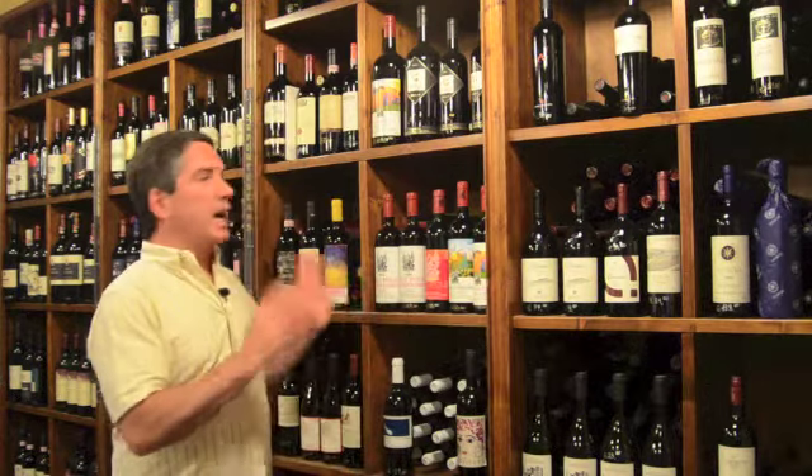I'm downstairs here in the wine cellar area of Osticcio. This is one floor down from their main dining area, and you can see an unbelievable selection of great Italian wines. If you're looking for wines that have some age, some wines from some of the best vintages in recent history, Osticcio has it all right here in the wine cellar.